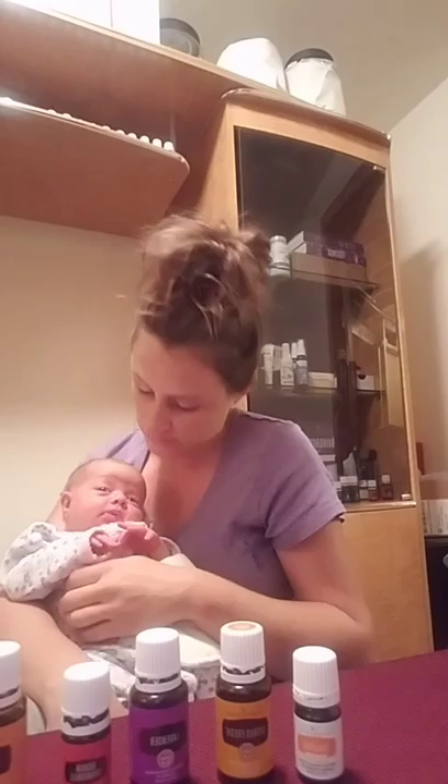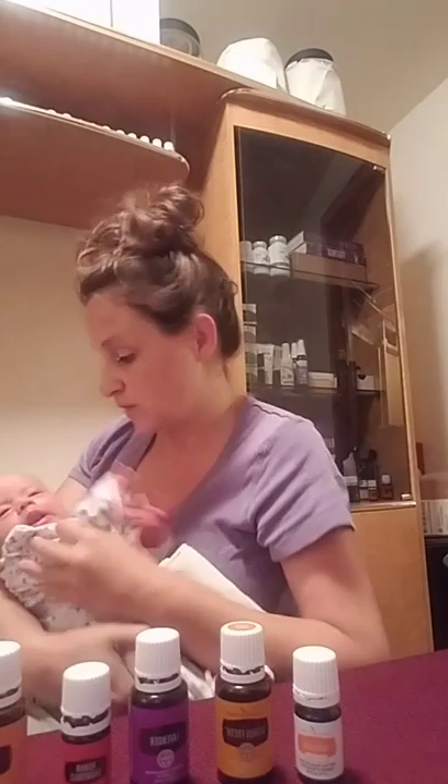Hi everybody, it's Jen and Aaron. We just want to talk about some breastfeeding basics. Aaron's due date is August 4th, which is actually in two days — she was born four weeks early, so she's almost a month old. Being a preemie, she had a little bit of issues where she wasn't able to latch on really well, she wouldn't stay put very well, and she'd fall asleep really fast.